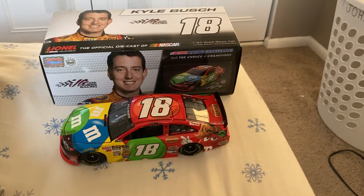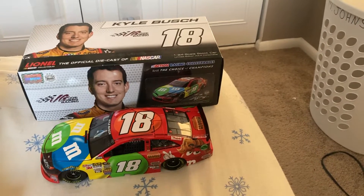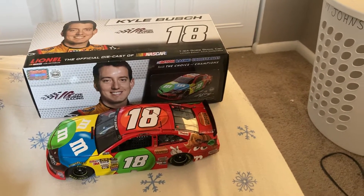Hey guys, what's up? We're going to do another diecast review and it's going to be on another 1/24th scale. It's going to be on Kyle Busch's 2013 M&M's Peanut Butter Toyota for Joe Gibbs Racing.